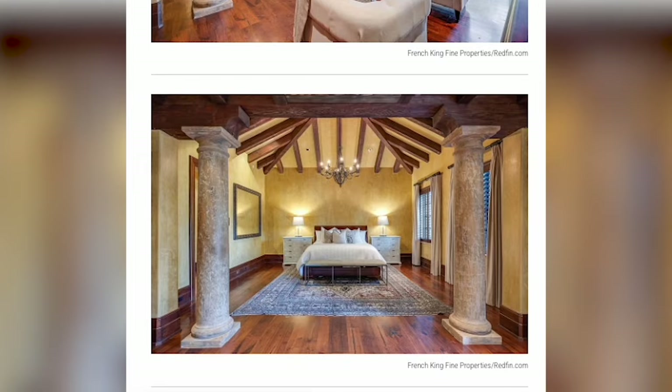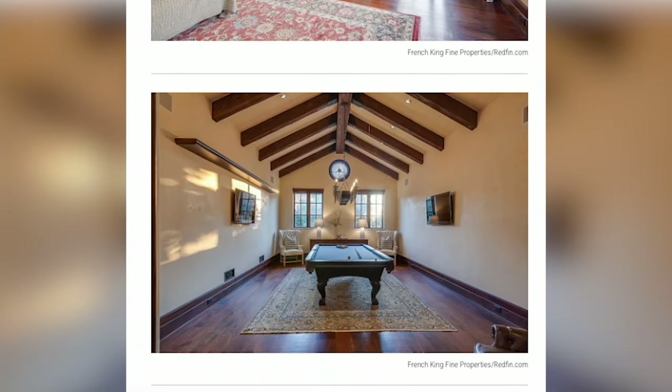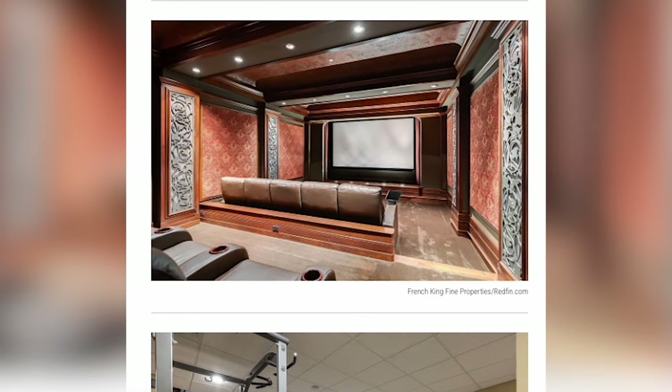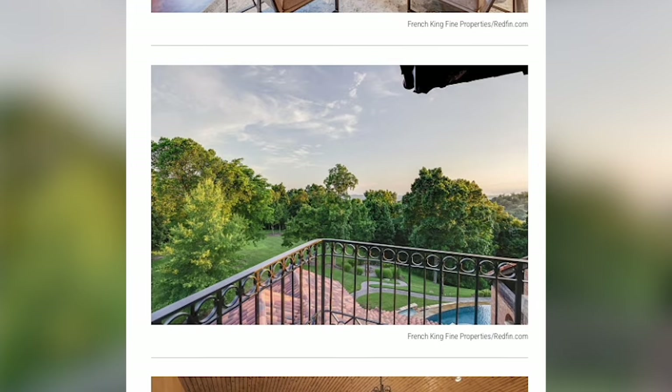Didn't even realize that existed until this moment. If you apply the Shania Twain test and that didn't impress you much, there are also Venetian plaster walls, hand-carved beams of cedar and Douglas fir, limestone fireplaces, a home theater, gym, elevator, and there is even a lookout tower.